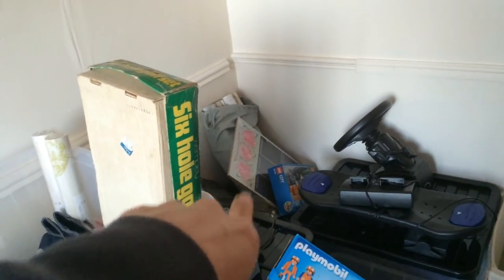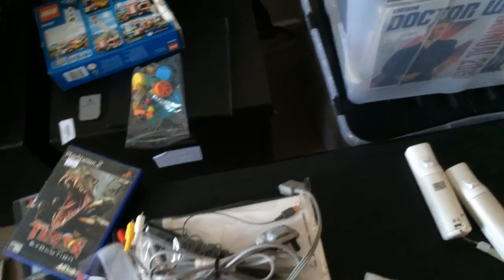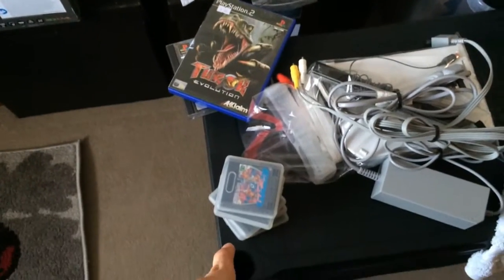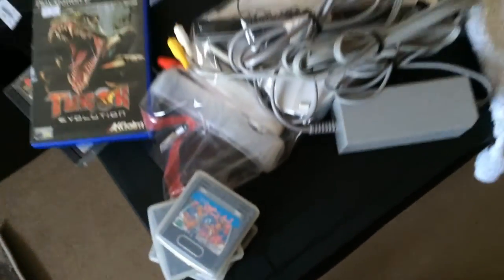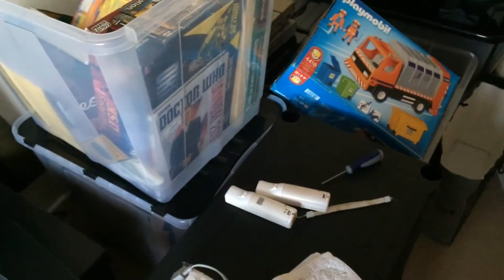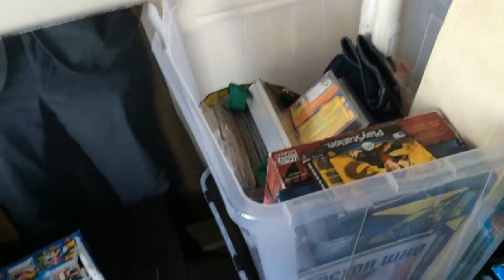I've got some Christmas presents at the back there — I need to buy some Christmas presents actually. I've also got a Wii that's being sold locally so I've got to test that, and they wanted Wii Sports with it so I need to find that. There are some Game Gear games there — I've basically got those listed already, just need to update the quantity. I need to sort that Lego set and that Playmobil set, but that's not going to happen today — I just can't muster up the confidence to go through them. And I've got all those Jackie Chan magazines I need to go through.